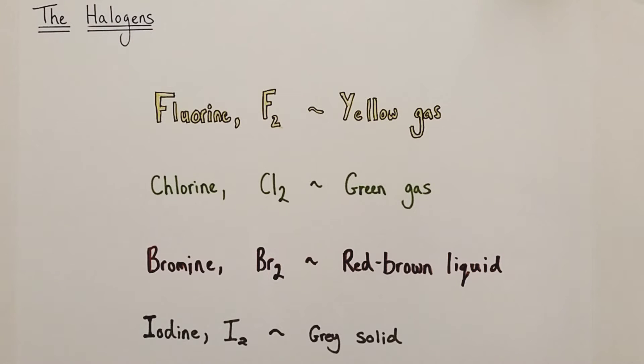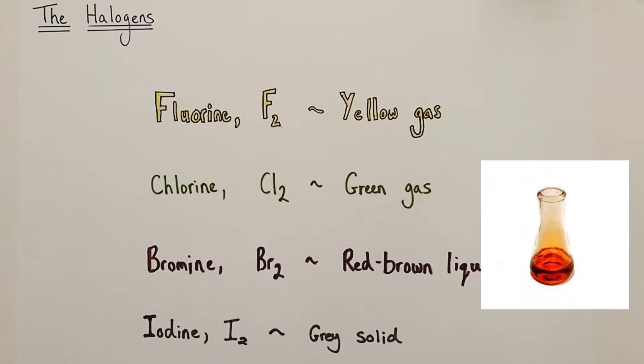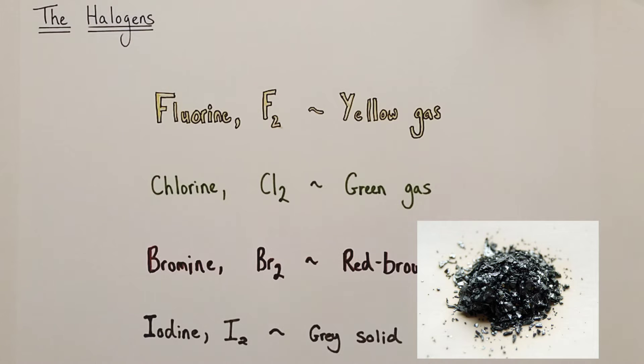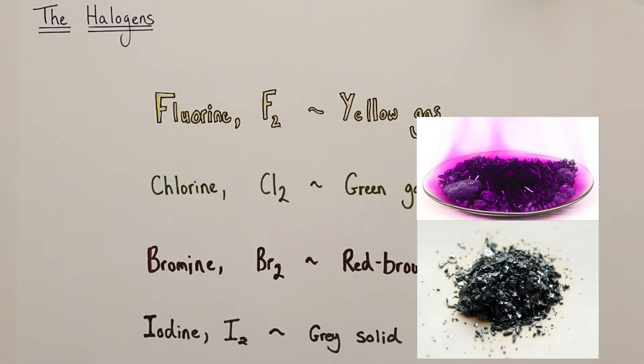Next down the group we have bromine with the formula Br2, and it's a volatile, viscous, red-brown liquid — a truly horrendous chemical to handle. It is very corrosive, highly toxic, and again should be handled with great caution. And finally down the group we have iodine, I2, which is a grey solid that easily sublimes at low temperatures to form a purple gas.